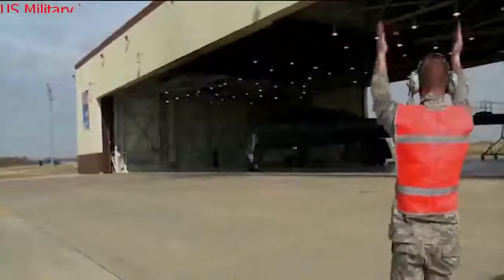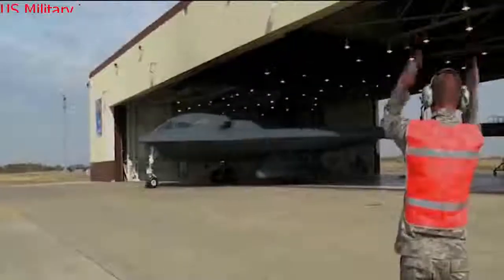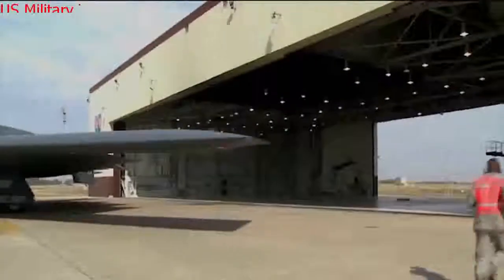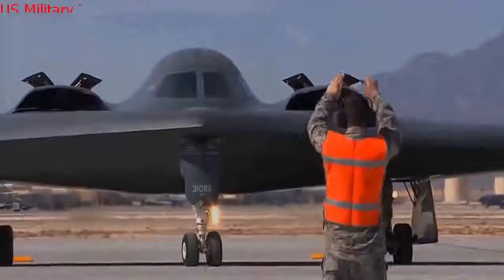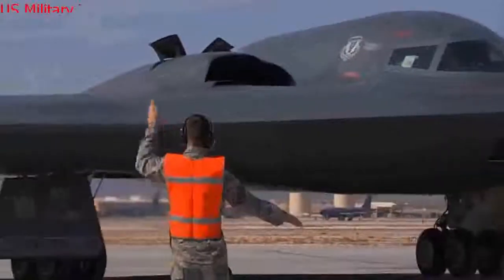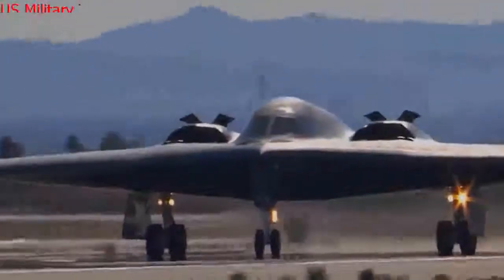Conventional or nuclear, the B-2 Spirit can handle almost any precision attack mission in any environment imaginable, located at practically any point on Earth. The new B-21 Raider bomber, set to enter service in the mid-2020s, appears very similar to the B-2. Meanwhile, the current B-2 fleet will likely fly for another 20 years or more — adding up to the Air Force flying bat-winged stealthy bombers for another 40 or even 50 years, a testament to the original flying wing stealth design that dates all the way back to World War II.